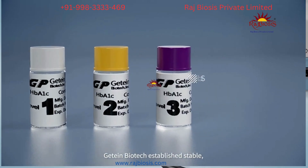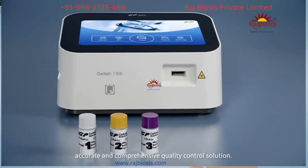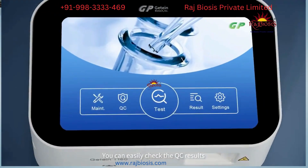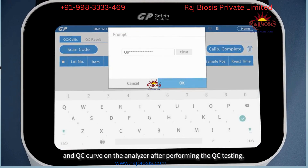GTINK Biotech established a stable, accurate, and comprehensive quality control solution. You can easily check the QC results in the QC curve on the analyzer after performing the QC testing.